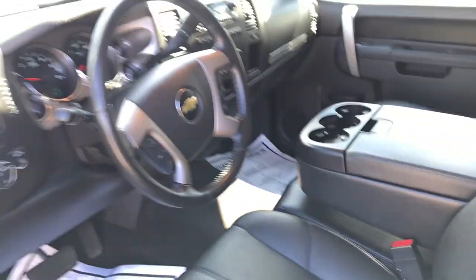Center console again — got some cup holders there. Take a look at the back seat. Tons of leg room, tons of storage back here. If you need a little more, however, this back seat does fold completely up.